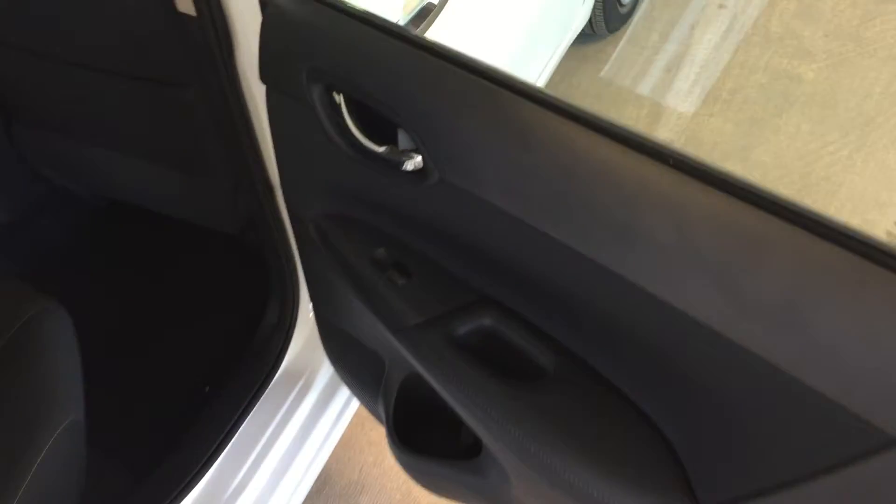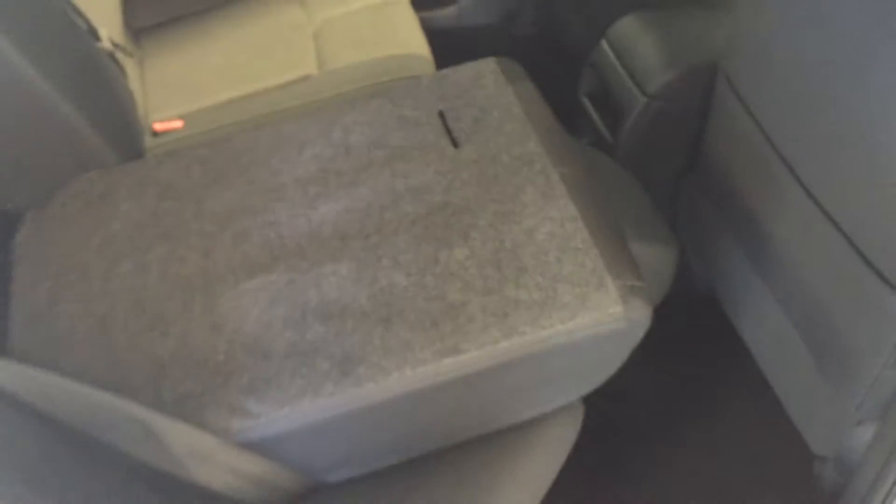Moving into the rear seats, we've got power windows. Storage pockets on the backs of the seats. Seating for up to three passengers back here — five total in the vehicle. Cloth upholstery. You can also fold forward the seats by pulling on the tab there. Seats easily collapse.